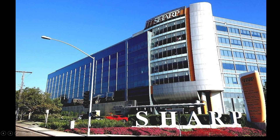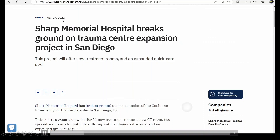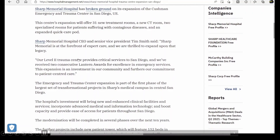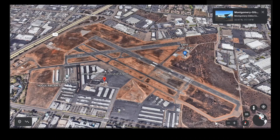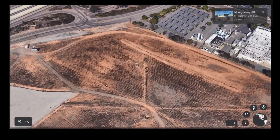The pilot was sent to Sharp Memorial Hospital. In good timing — on May 27th they broke ground for a Level 2 trauma center, providing critical services in San Diego. They've received two consecutive Lantern Awards for excellence in emergency services, so the pilot will be getting excellent care.